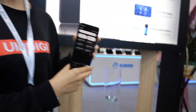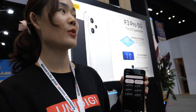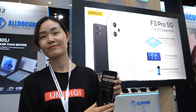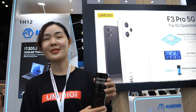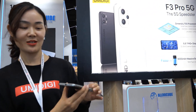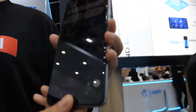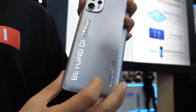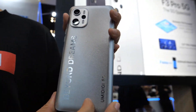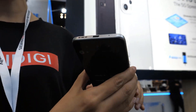Powered by the MediaTek Dimensity 900 chip fabricated on a 6nm process, Umidigi Rugged 5G Smartphones offer efficient performance and power consumption. The inclusion of 5G connectivity enables lightning-fast streaming, gaming, and browsing experiences. In terms of photography, the device is equipped with a triple rear camera setup featuring a 64MP main sensor, accompanied by 8MP and 5MP sensors for enhanced versatility. The 6.5-inch Full HD display ensures vibrant visuals, making multimedia consumption immersive and enjoyable.